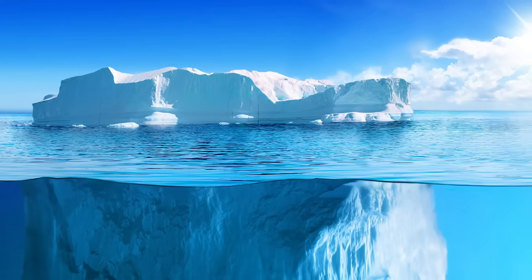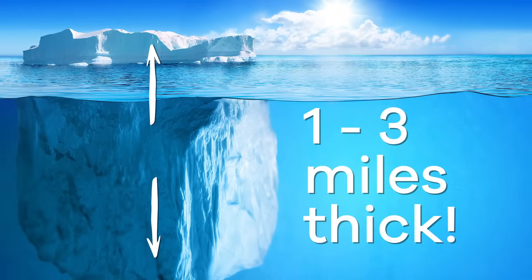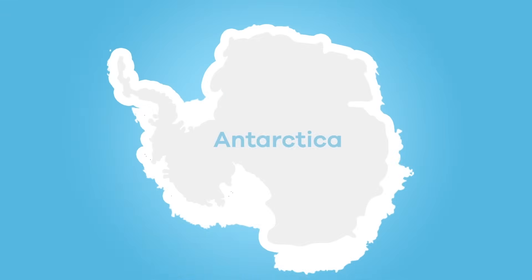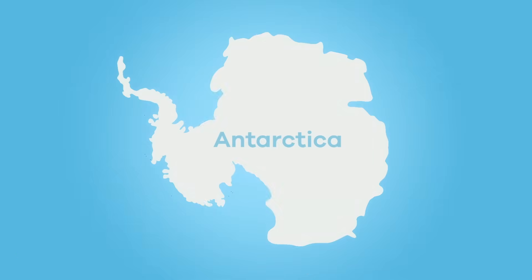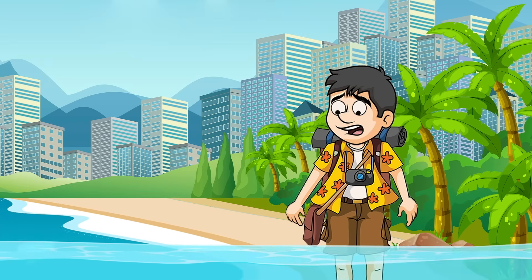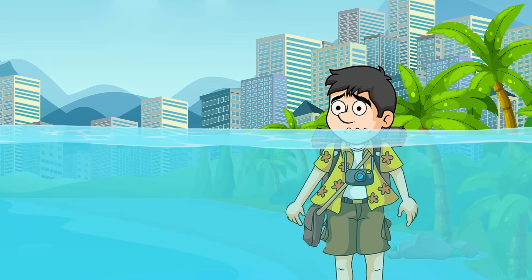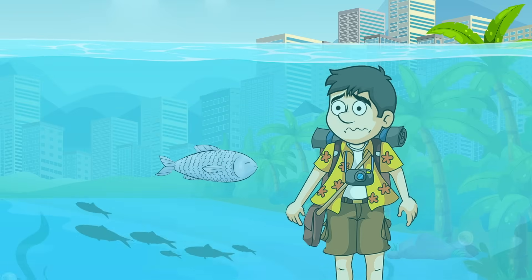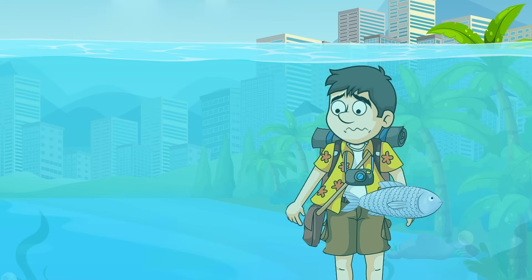Antarctica is almost completely covered by a layer of ice and snow that has accumulated over millions of years. In some areas, that sheet of ice and snow is between one to three miles thick. Did you know that Antarctica contains about 90% of the ice on Earth? And if all that ice suddenly melted, the sea levels throughout the world would rise by over 200 feet. That's enough water to cover all the coastal cities.